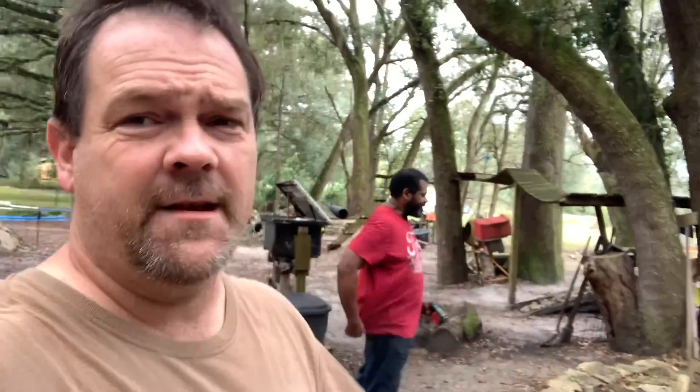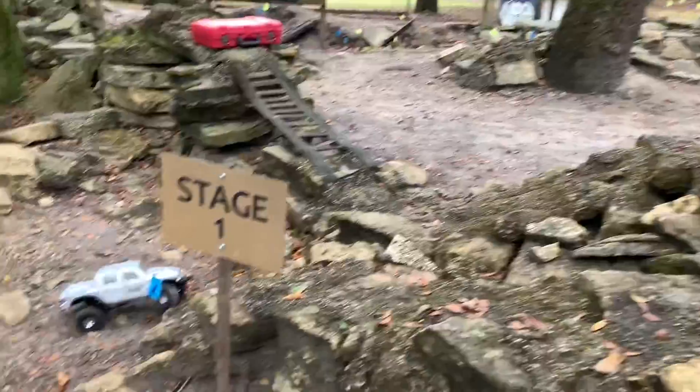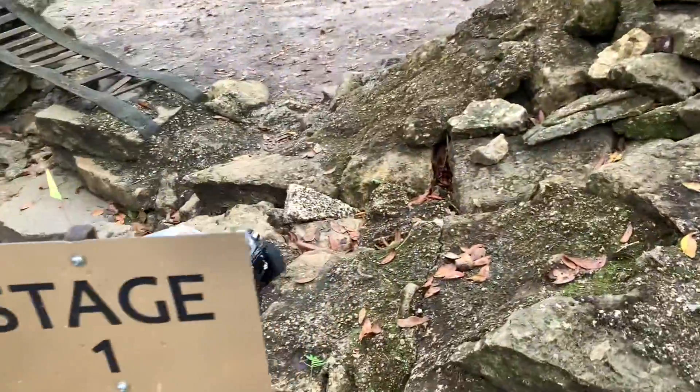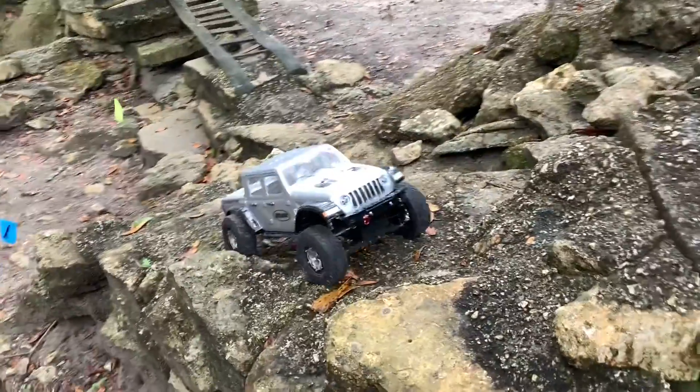I'm at the Barbarian Scale Plex setting up for the No Man Left Behind event that that guy right there is putting on. You guys know Mr. Giggles. He is going to be trying to test the course with my Class 1 Trail Gladiator. If he can almost get this course, then we can almost get it.